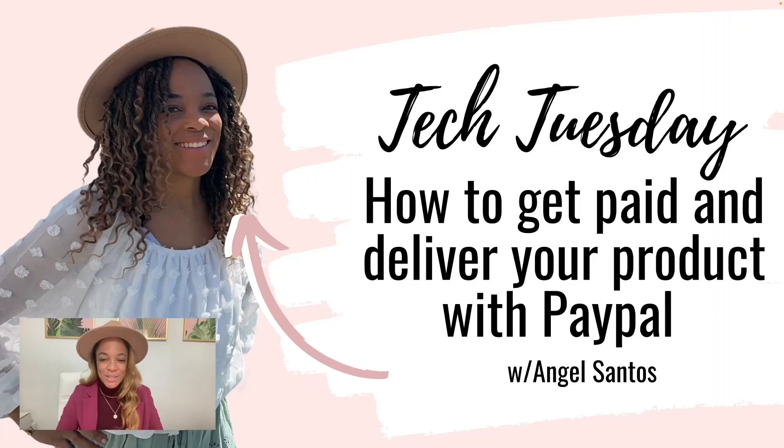Welcome to Tech Tuesdays. It's me, Angel Santos. And today we're going to talk about how to get paid and deliver your product with PayPal. I'm going to get into the benefits of this for you.